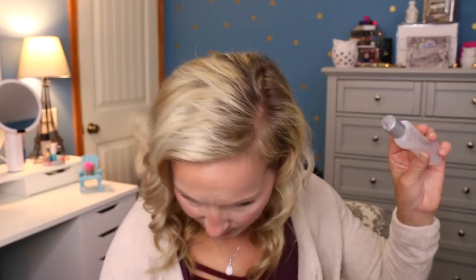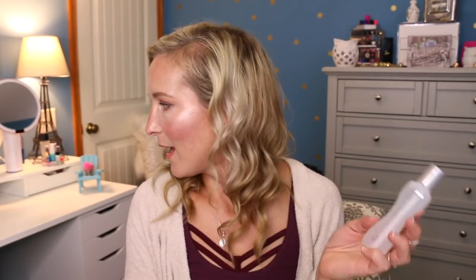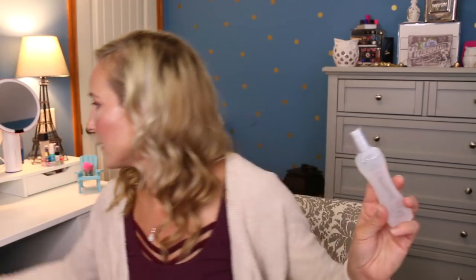Then we have the BioSilk Silk Therapy — funny because my husband actually brought one home after getting his hair done at JCPenney's. His is the Silk Therapy Light and this one is the original, so I'll have to see what the difference is between the two. Probably the thickness of the oil, I'm not so sure.